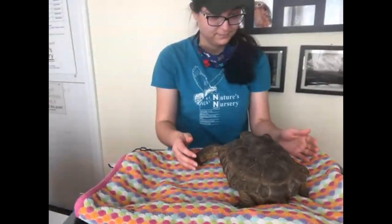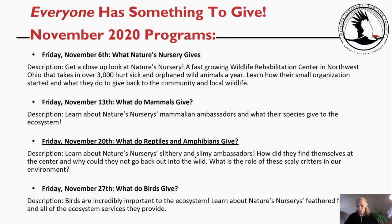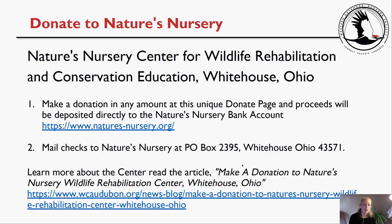Next week, Jamie is going to lead a program called What Do Birds Give? Birds are incredibly important to the ecosystem, and we're going to learn about nature's nurseries' feathered friends and all of the ecosystem services they provide. Before we leave, I'd like to share the donation information. Again, it's Nature's Nursery Center for Wildlife Rehabilitation and Conservation Education in White House, Ohio — and you can make a donation in any amount at their donate page. The link is www.natures-nursery.org — N-A-T-U-R-E-S-N-U-R-S-E-R-Y dot org.